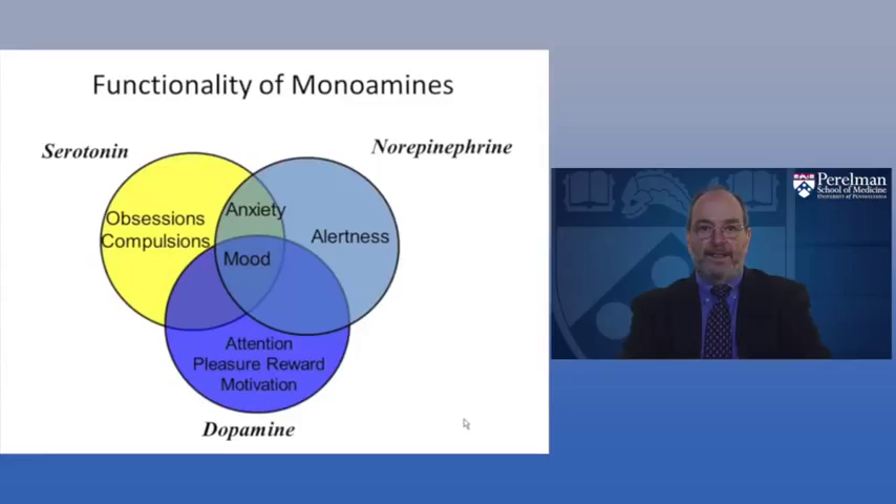What do these transmitters really do in the brain? There is overlap of their functions, but in general: norepinephrine is involved with alertness; dopamine is involved with attention, pleasure, reward, and motivation; and serotonin may modulate anxiety, mood, obsessions, and many of our appetites. All of them are also involved in mood regulation.